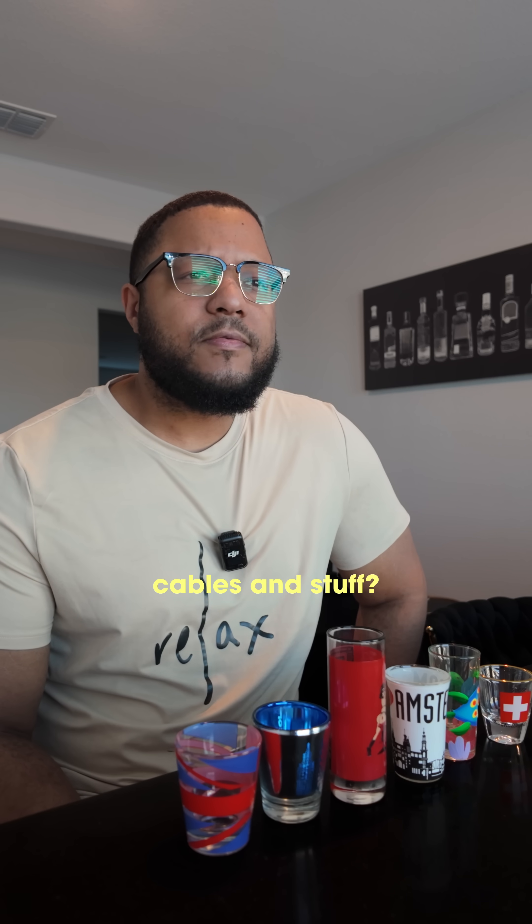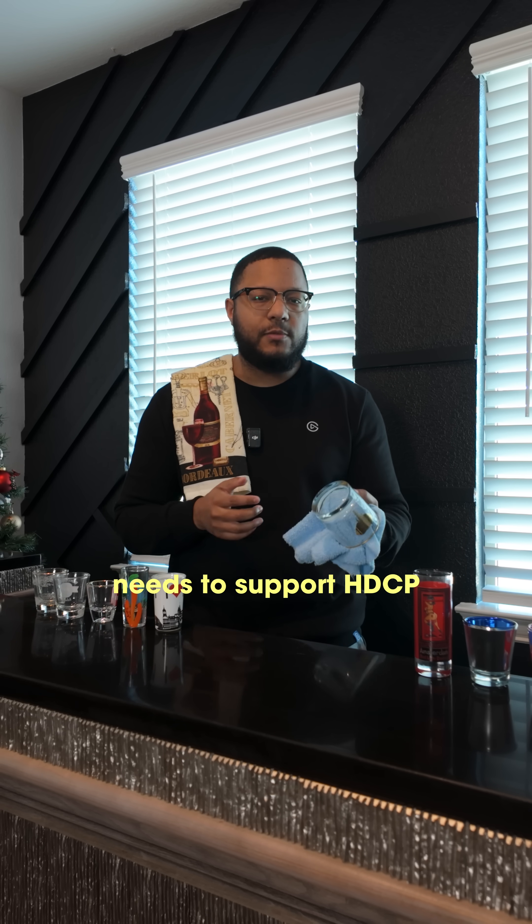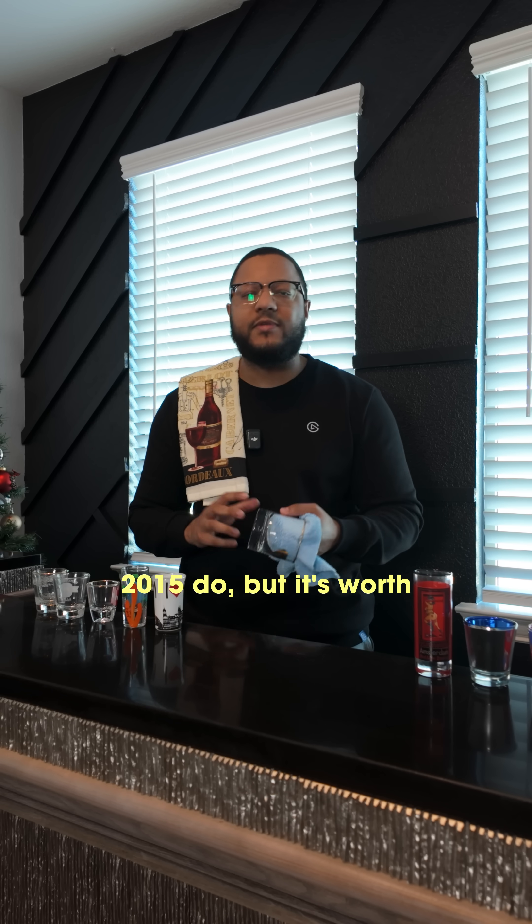Do I have to get new cables and stuff? You'll need high-speed HDMI cables that can handle 4K, and your streaming box, Blu-ray player, or console also needs to support HDCP 2.2. Most devices made after 2015 do, but it's worth double-checking.